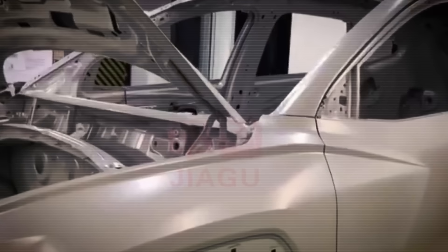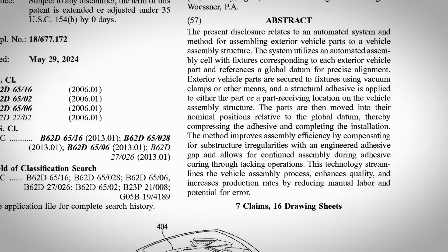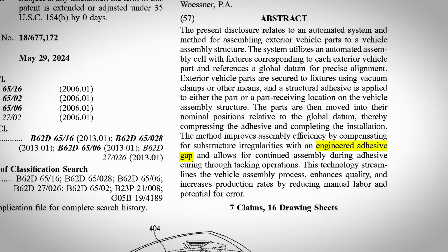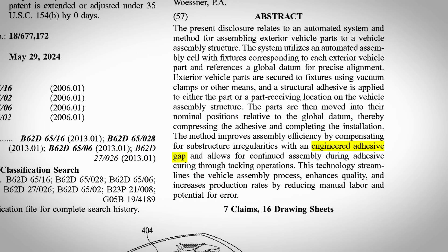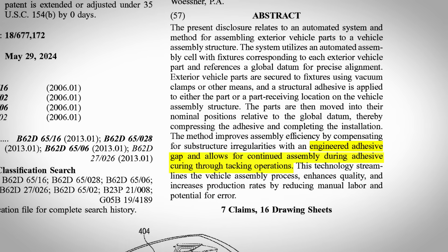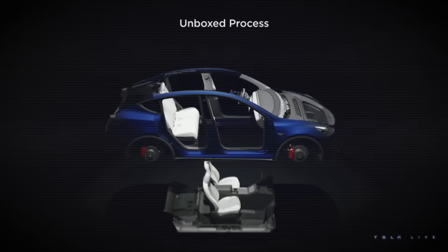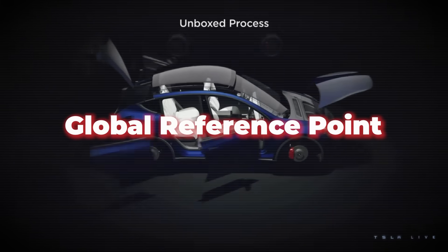The glue makes all of this possible. Not only does it eliminate a lot of fasteners like screws and make the entire installation process faster, but it also provides a level of flexibility when fitting the panel that screws don't allow for. Tesla is going to use a thick layer of glue — what the patent refers to as an 'engineered adhesive gap' — which allows the glue to fill in any uneven or irregular areas on either the frame or the body panel, ensuring everything is aligned to the global reference point.